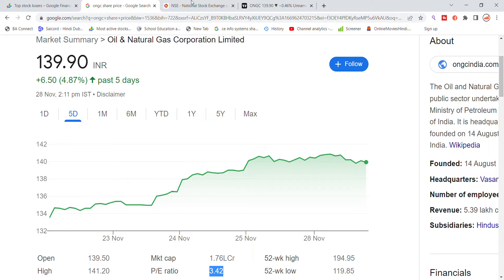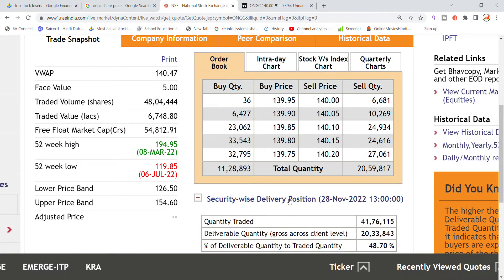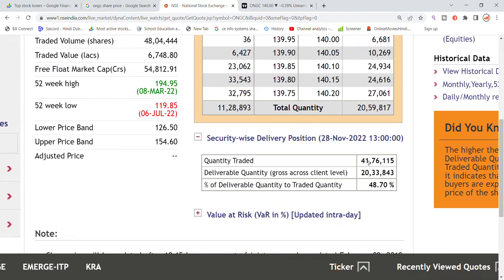Looking at the volume details: the market cap shown here is 2.48 lakh crore, and the total traded value is 6700 lakh. For buying, there are 11 lakh 28 thousand quantity pending, and for selling there are 20 lakh 49 thousand quantity pending. The security-wise delivered positions are also shown here.